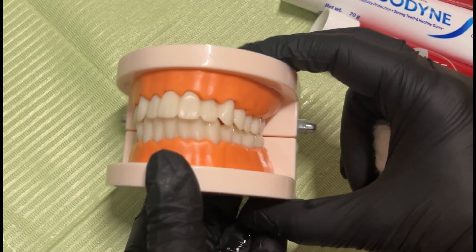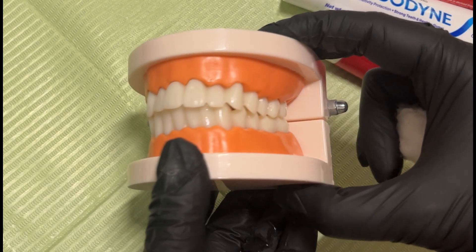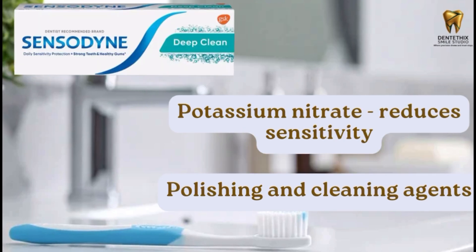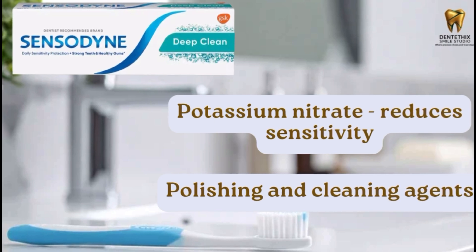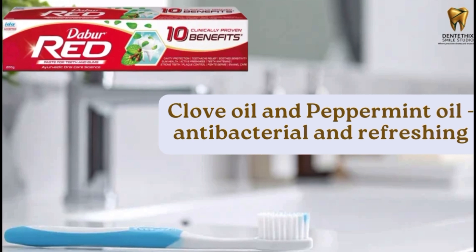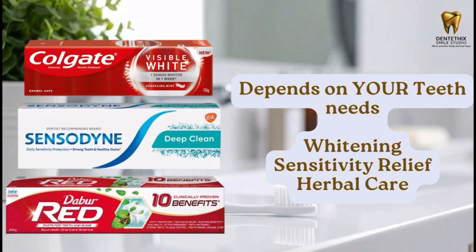Your choice depends on your oral needs. Let's look at why each toothpaste works the way it does. In Colgate, hydrated silica removes surface stains and hydrogen peroxide derivatives brighten enamel gently. In Sensodyne Deep Clean, potassium nitrate reduces sensitivity by calming tooth nerves, and the polishing and cleansing agents help remove plaque and debris for a deeper clean. Darba Red has clove oil and peppermint oil, providing antibacterial and refreshing effects along with mild natural cleansing. All ingredients are safe for daily use.